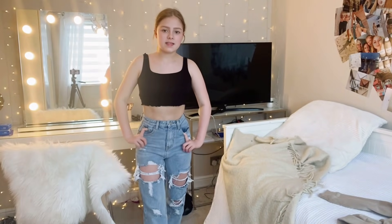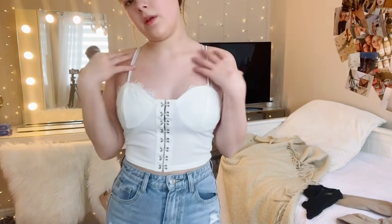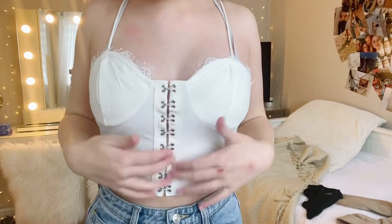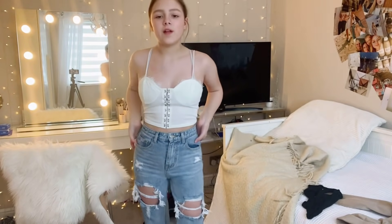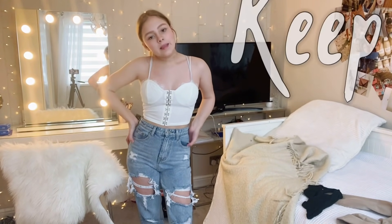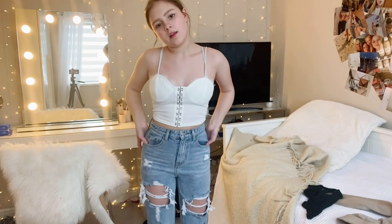This top is really nice and simple — it's a bit similar to the black one but without the sleeves and with the clips. I like it and I think I'll give it a keep. It'd be nice with shorts, it'd be cute.